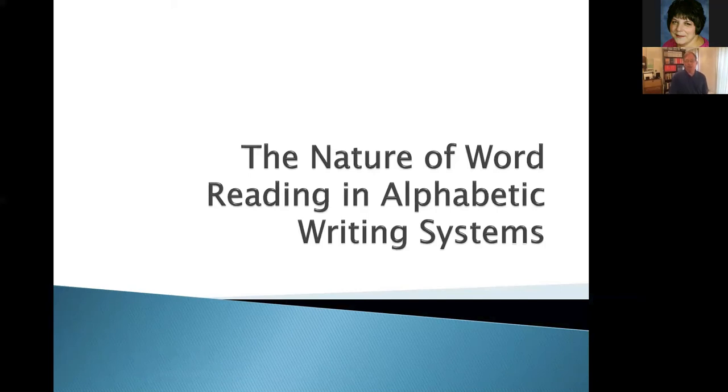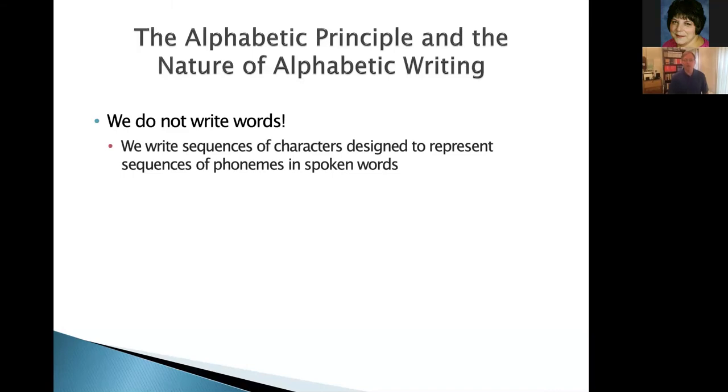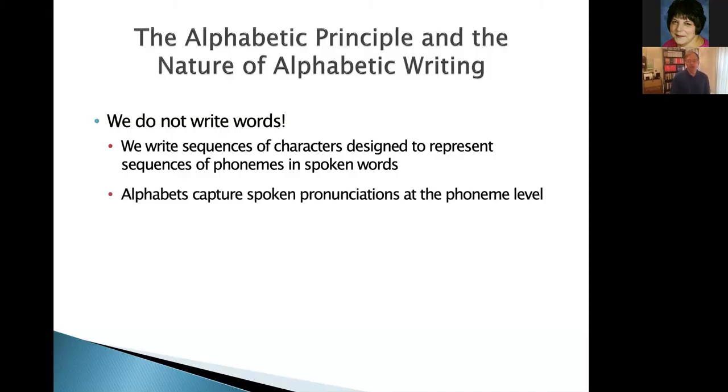To help us understand this, reference was made to the Haskins Laboratory earlier — they really were the ones that opened this all up back in the 1960s and early 70s, connecting the linguistic nature of the alphabetic writing system. With alphabetic writing systems, this may sound strange, but we don't write words. They write words in Chinese — each character represents a particular concept or idea. But in alphabetic-based writing, whether it's English, Spanish, or any other alphabet, we don't write words. What we do is write phoneme-based characters, and we string those phoneme-based characters together to refer to what we would call a written word.